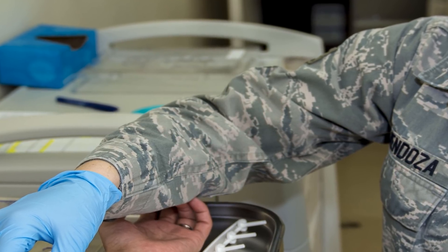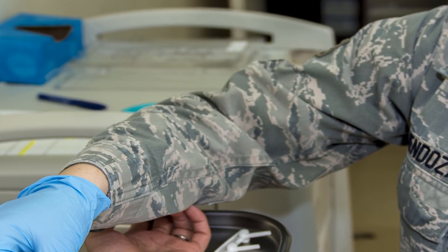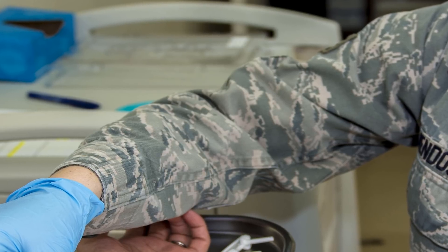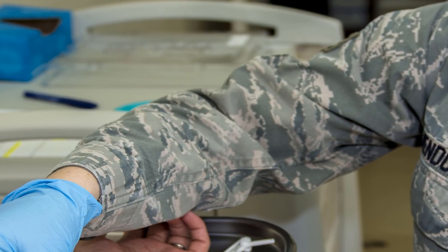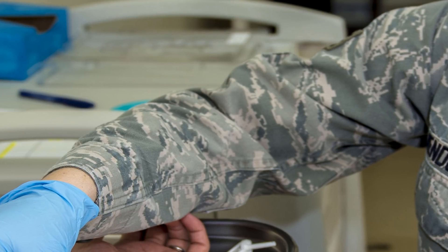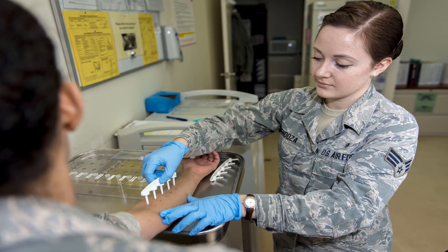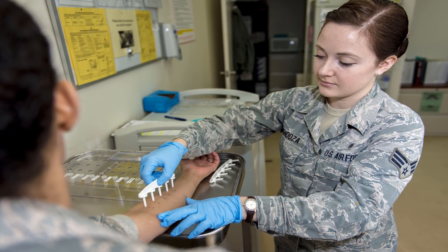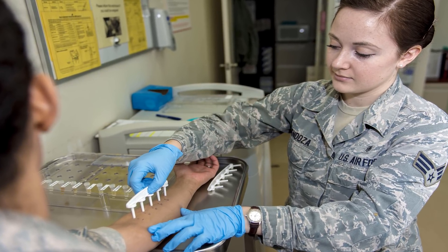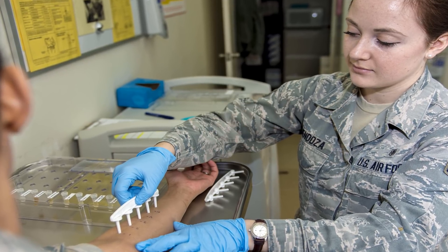Allergy tests involve exposing you to a very small amount of a particular allergen and recording the reaction. Allergies affect more than 50 million people living in the USA, according to the American College of Allergy, Asthma, and Immunology. Inhaled allergens are by far the most common type. Seasonal allergies and hay fever, which is an allergic response to pollen, affect more than 40 million Americans.